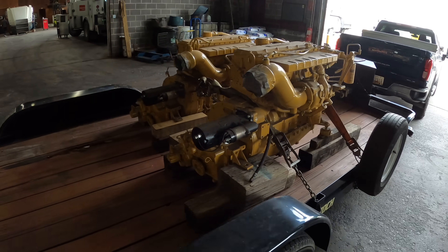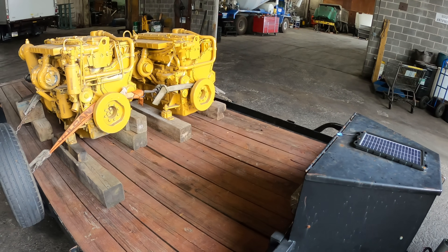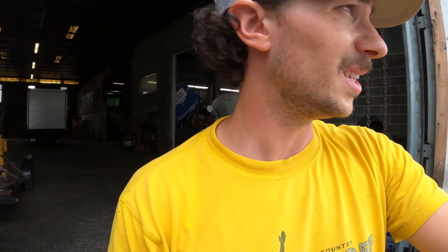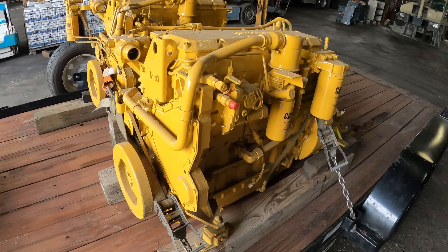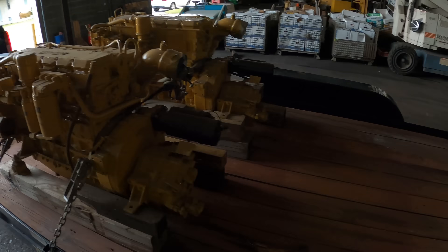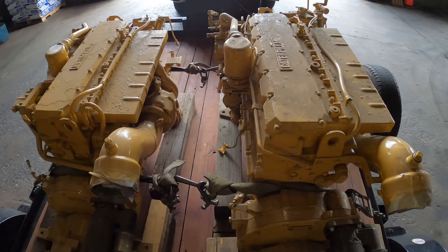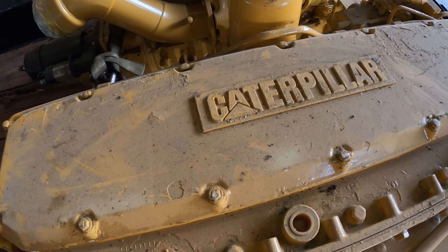We're going home. They're a lot smaller than I expected, which is actually great news for fitting them into the Wellcraft. We're strapped up tight and heading back to the BRB shop.